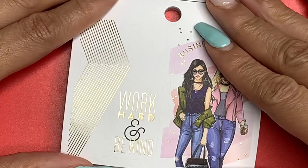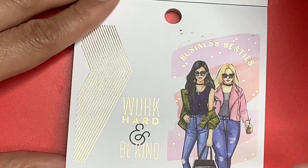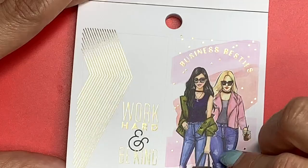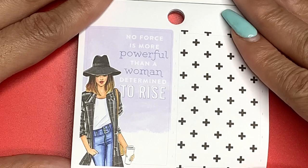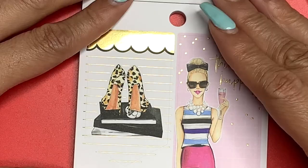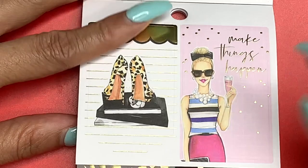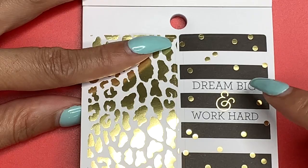'Work Hard and Be Kind' — love it. 'Business Besties' — I like that. I need me a business bestie. I do have a business bestie — we both work in HR, you know who you are girl. 'Just a Girl with Goals.' 'Rise and Slay.' 'No Force Is More Powerful Than a Woman Determined to Rise,' and a full box of plus stickers with a pale purple color palette. Look at those cheetah shoes on those books, gold scallops with gold foil through there. 'Make Things Happen.' 'Dream Big and Work Hard.'